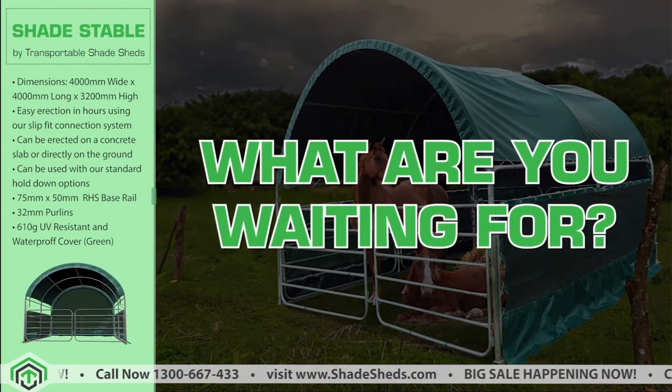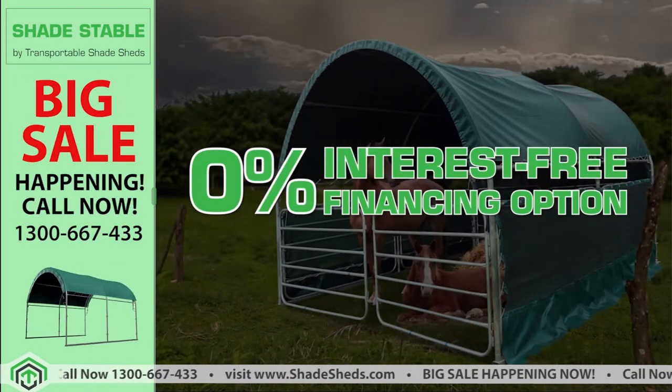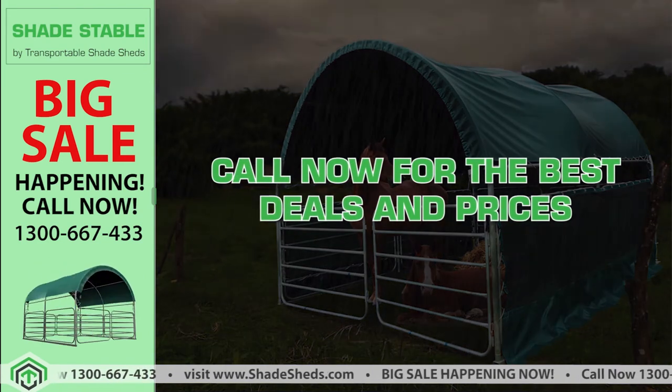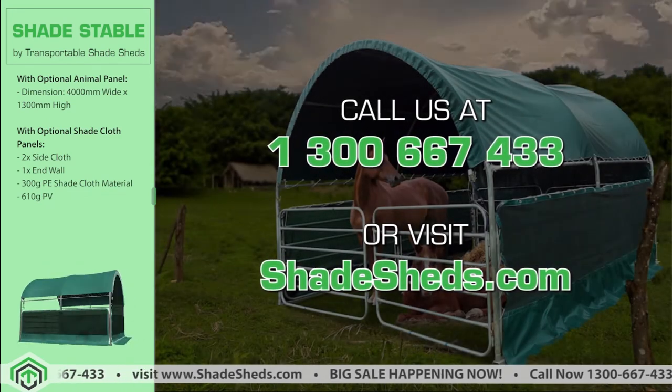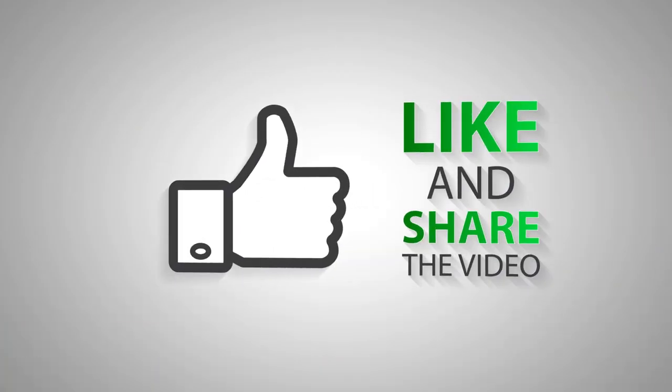What are you waiting for? Big sale happening now. Short on cash? A 0% interest-free financing option is available. Call now for the best deals and prices. Call us at 1-300-667-433 or visit Shadesheds.com.